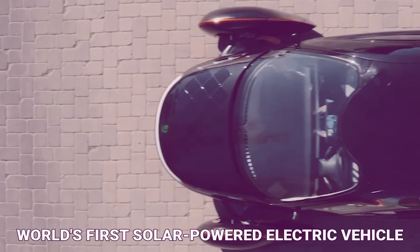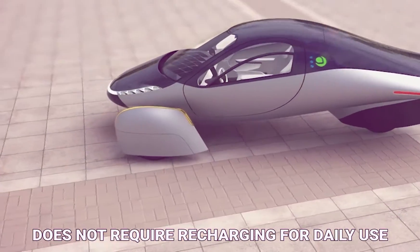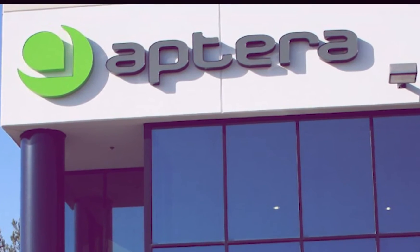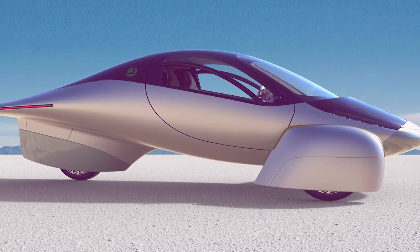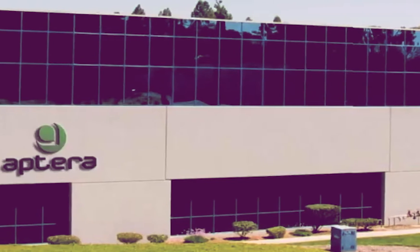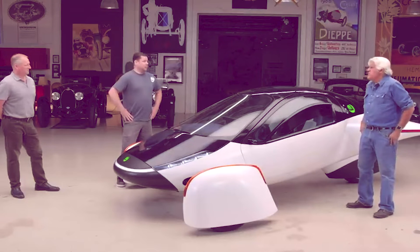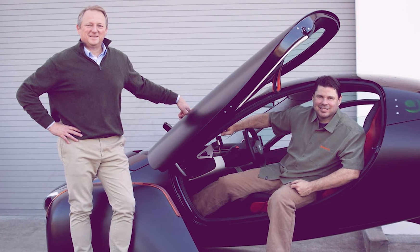The Aptera is the world's first solar-powered electric vehicle that does not require recharging for daily use, giving you the freedom to do more with minimal impact on the planet. Aptera Motors has built and unveiled the third prototype of the Alpha Solar EV. The Aptera electric tricycle isn't ready for production yet, but recently at Jay Leno's Garage, Jay Leno received a thorough preview from Aptera CEOs Chris Anthony and Steve Fambro.